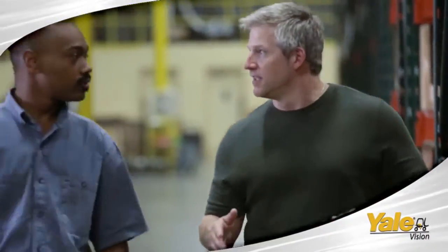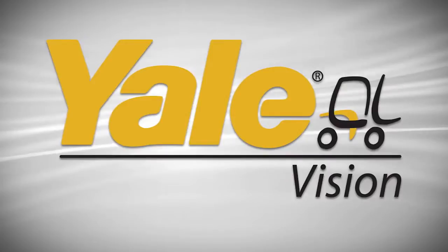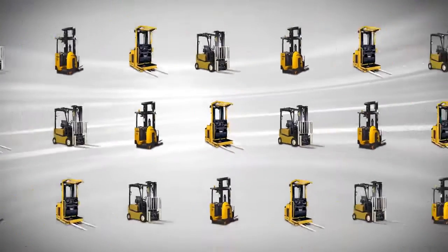Efficiency? Your bottom line? Maybe it's time for a new perspective. Broaden your view with Yale Vision. Yale is driven by people and fueled by innovation. Our wireless asset management provides a comprehensive solution for your entire fleet.